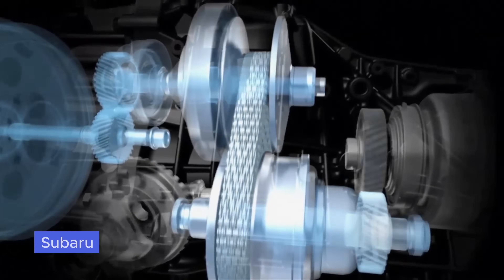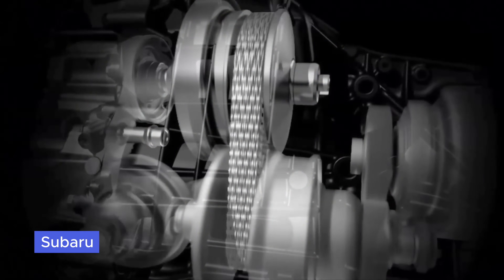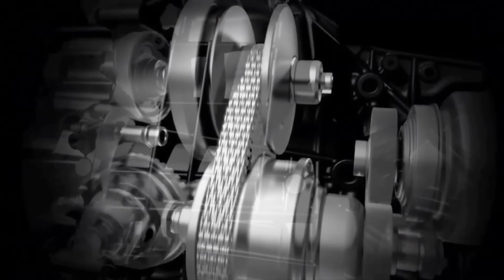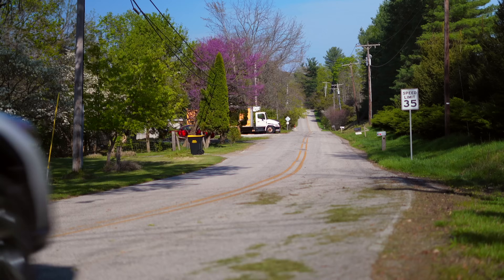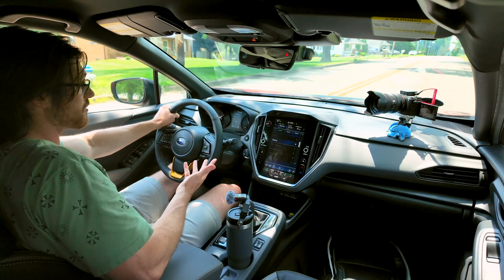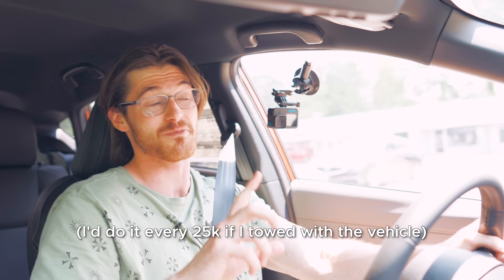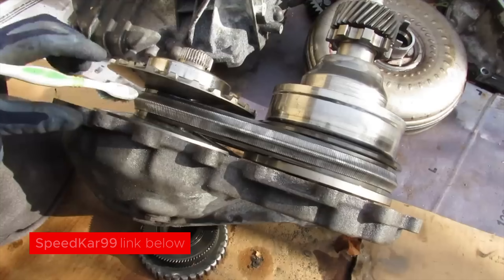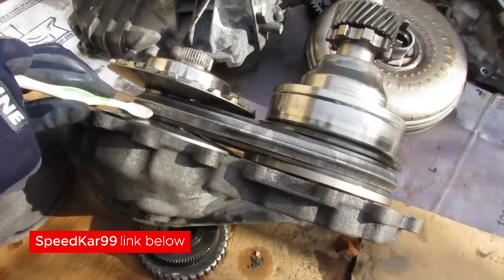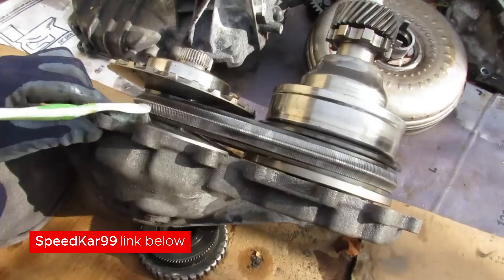Not changing the CVT oil is a bad idea not just because of the heat generated, but because the oil is what the variators use as hydraulic fluid and what the metal belt or chain uses as lubricant to glide up and down the metal cones. If you do any towing, live in a hot environment, or go through a lot of hills, that's going to accelerate wear. Personally, I would change that fluid every 50,000 miles. Nissan's inadequate cooling can also be a problem, accumulating heat that damages the internals.